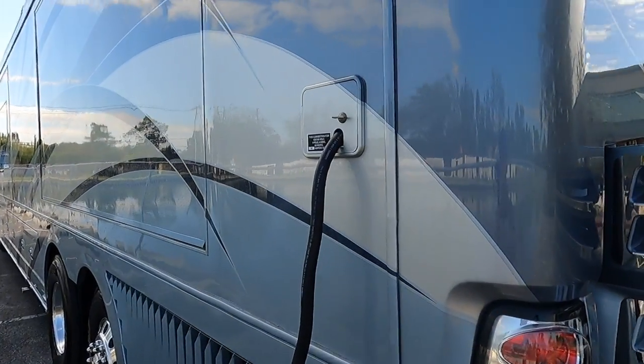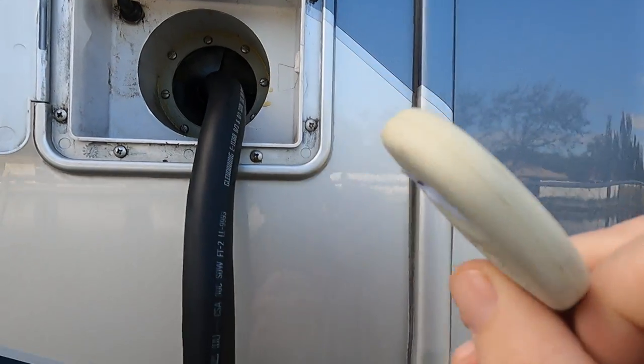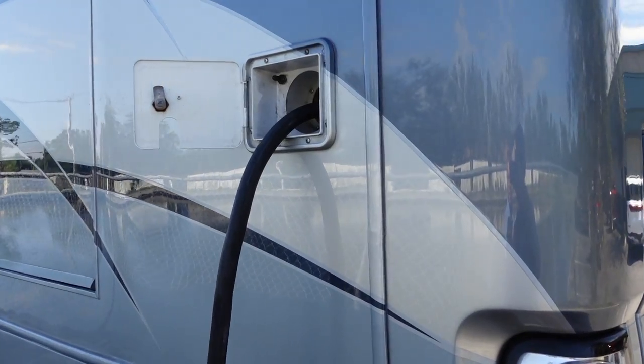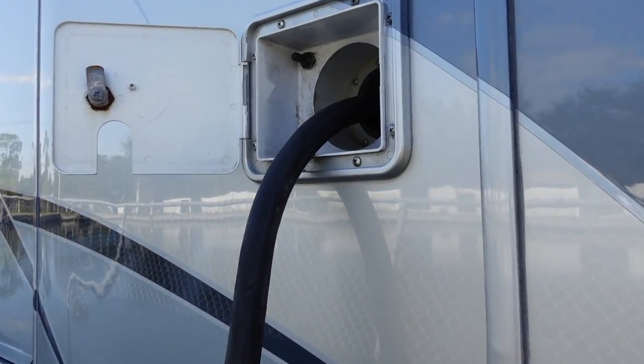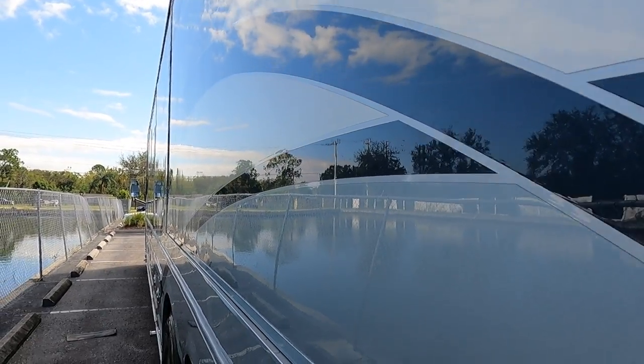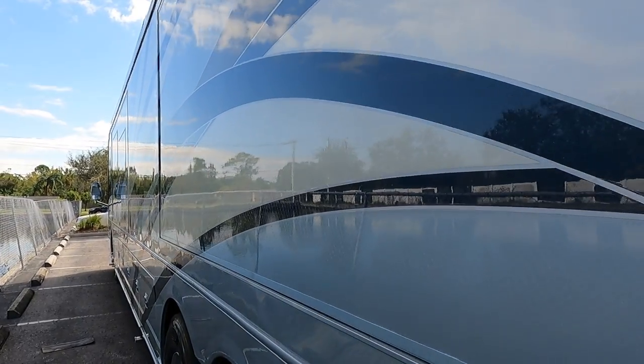One thing I really like about this 50-amp cord reel back here is that you have a little remote. While you're hooking up your 50-amp, you can come out here and use this little remote to unwind the cord while walking around the coach — a really nice feature. And I've got to point out how great this paint looks. The Motor Coach Store detail department is on another level — they've done full paint correction on this coach, just glowing.